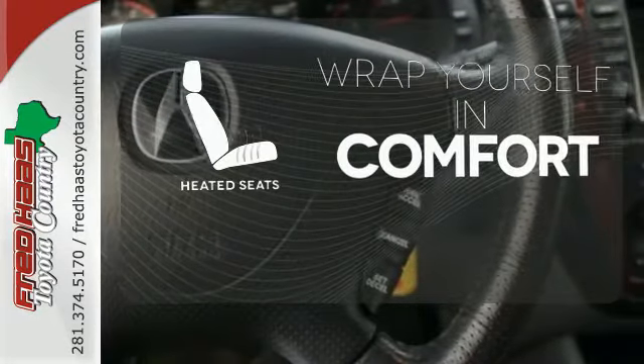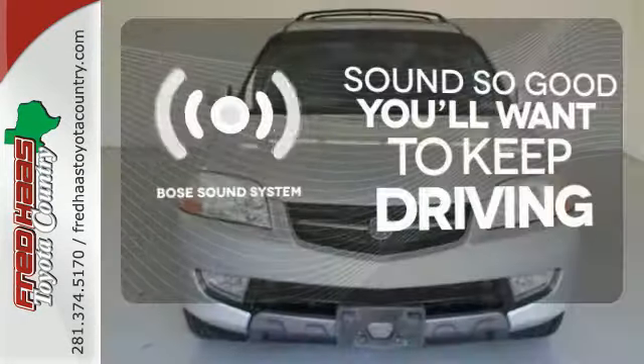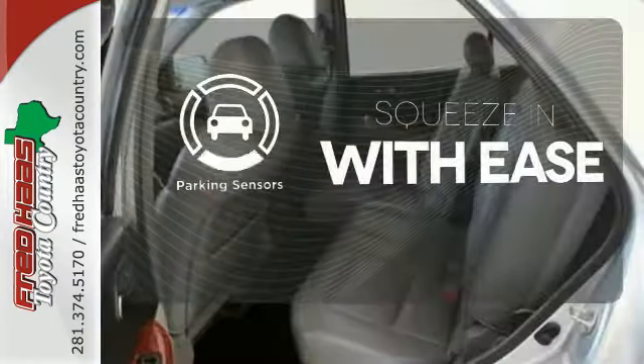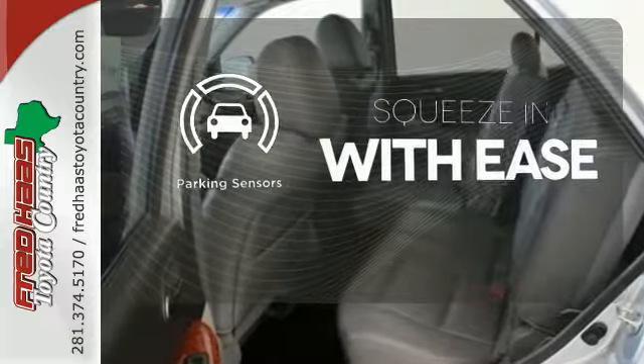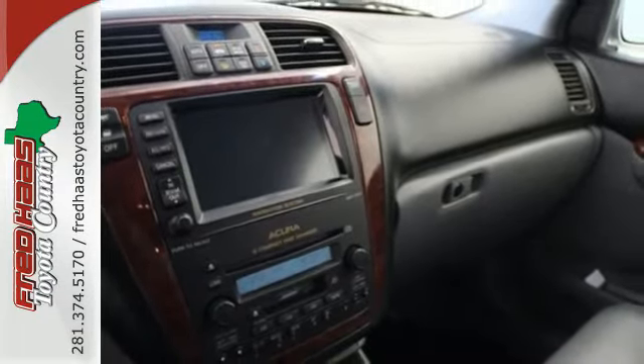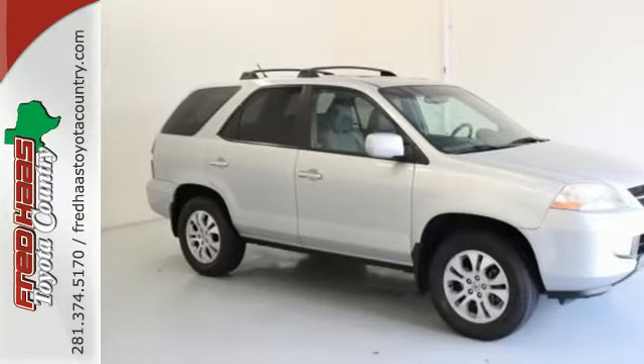Ward off the chills with heated seats. You might drive just to listen to the Bose sound system. The parking sensors let you squeeze into those tight spots with ease. For the money, there's no better SUV that brings as much performance, style and safety together in one package as the MDX.